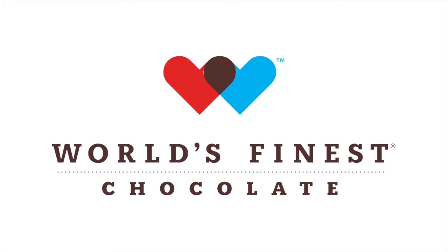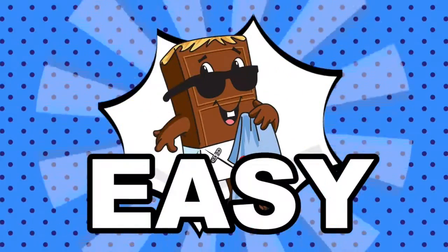Hi, I'm Sophie. And if you're like me, you love chocolate. We're selling chocolate from the biggest name in fundraising — World's Finest Chocolate. This fundraiser is fast, it's fun, and it's easy.